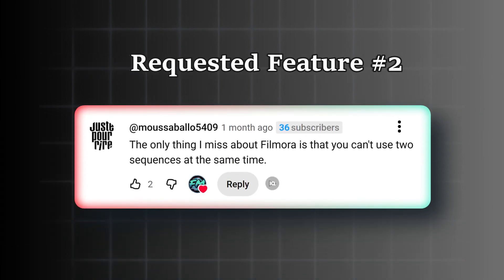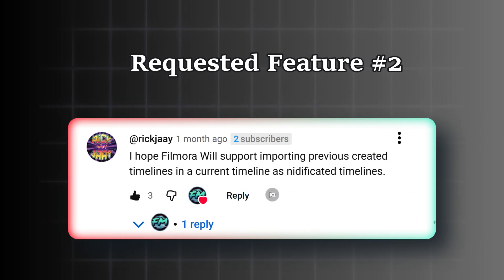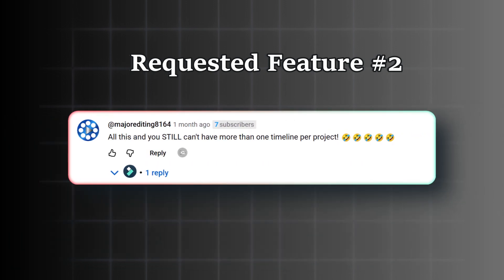At Mo Sabalo: 'The only thing I miss about Filmora is that you can't use two sequences at the same time.' At Rick J: 'I hope Filmora will support importing previously created timelines into a current timeline.' And: 'All this, and you still can't have more than one timeline per project.'